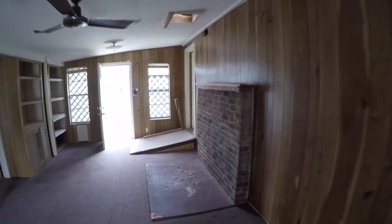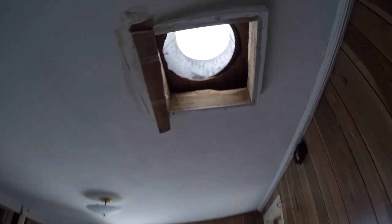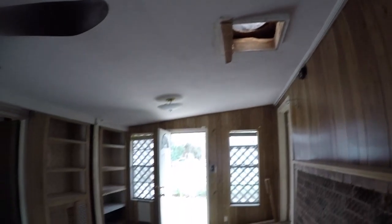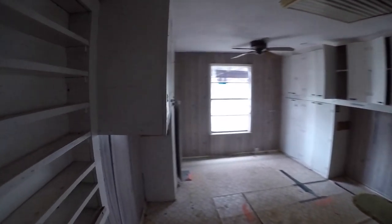As we walk in, this part here was probably initially an exterior part of the home that they enclosed into kind of a living area. They had a little faux fireplace here that was vented out through the roof, but that's since been removed. Turning to the left, we have what was probably originally the garage, which has been enclosed and is now used as a laundry room — you can tell there are washer and dryer connections in here.